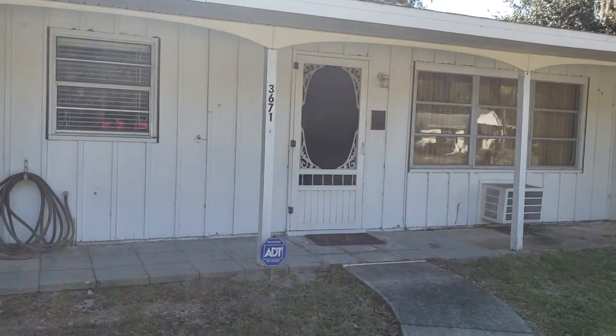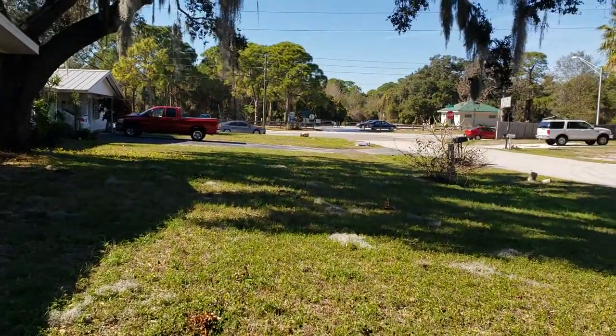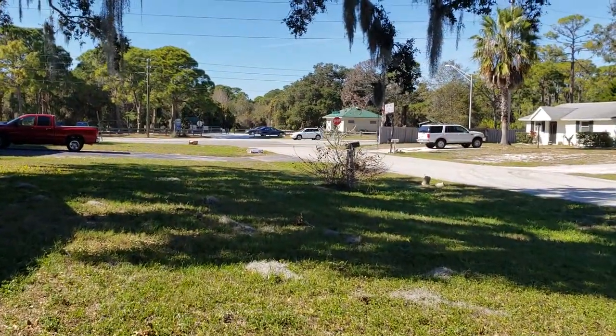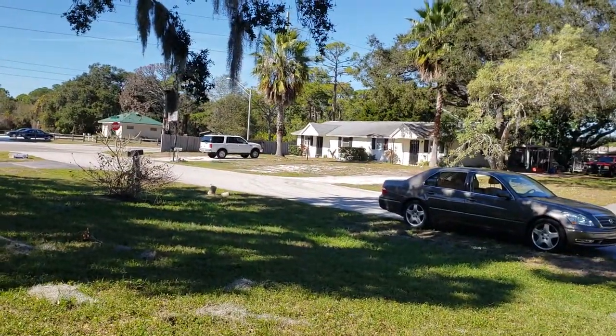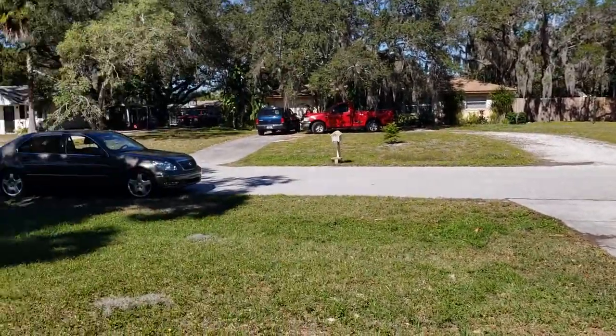This is a walkthrough video of 3671 Eggerton. Eggerton is located just off Bonneva Road. It's actually a great location, wedged right between Bonneva Woods and Country Meadows. It's a really nice neighborhood.